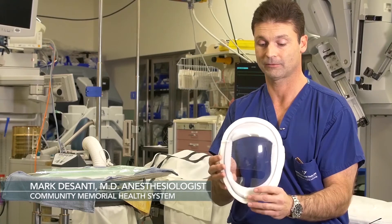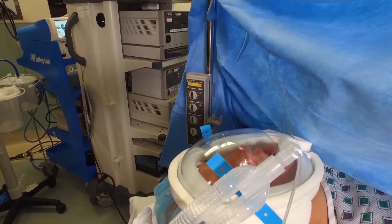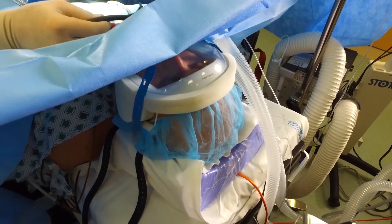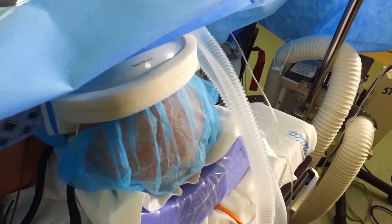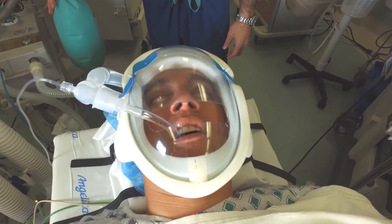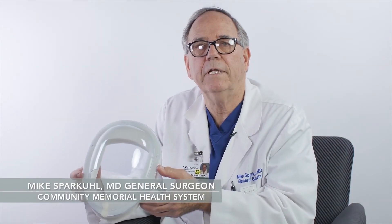You can have a lot more assurance that when you put that patient in a reverse Trendelenburg — steep head up — and the head has gone under the drapes, the face is still protected. This shield provides the kind of protection a patient needs during general anesthesia for the eyes and surrounding areas.